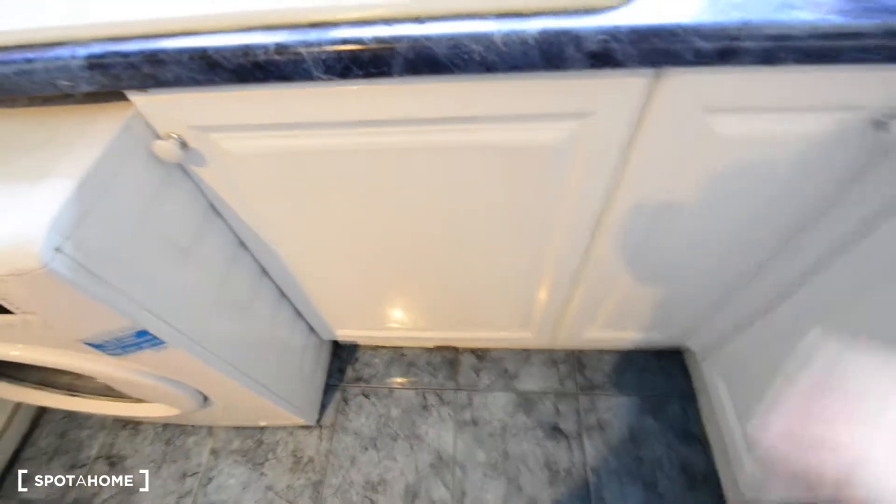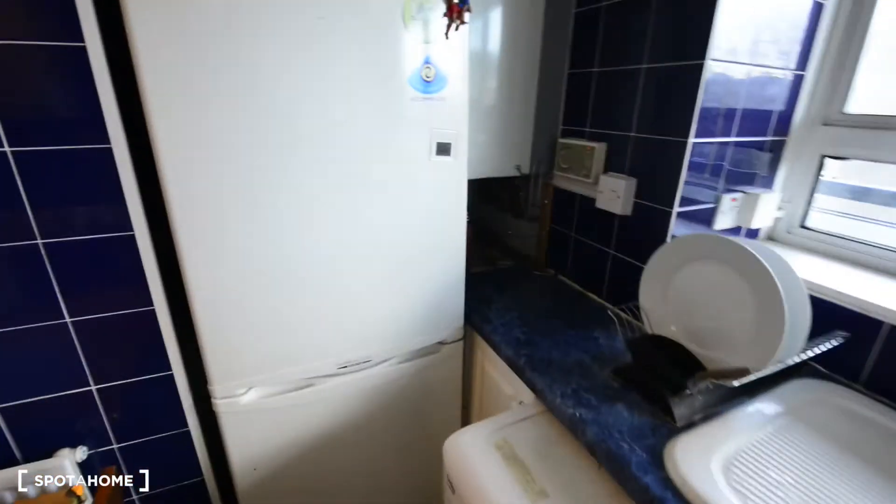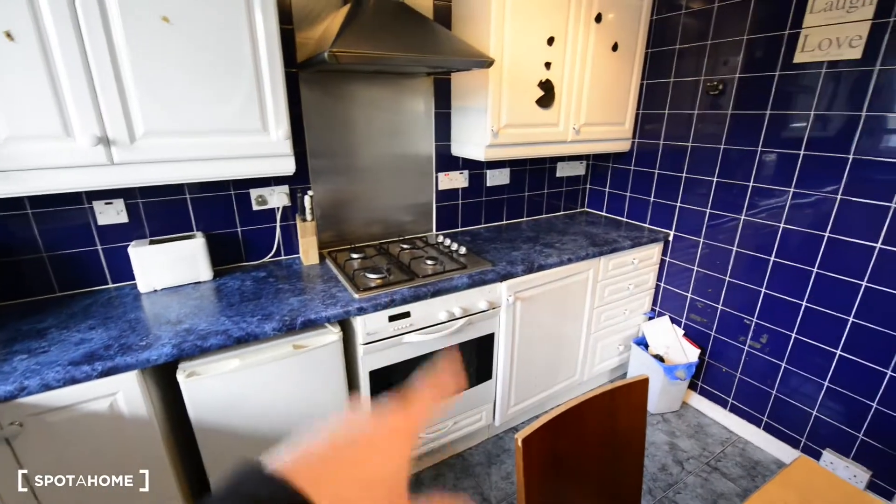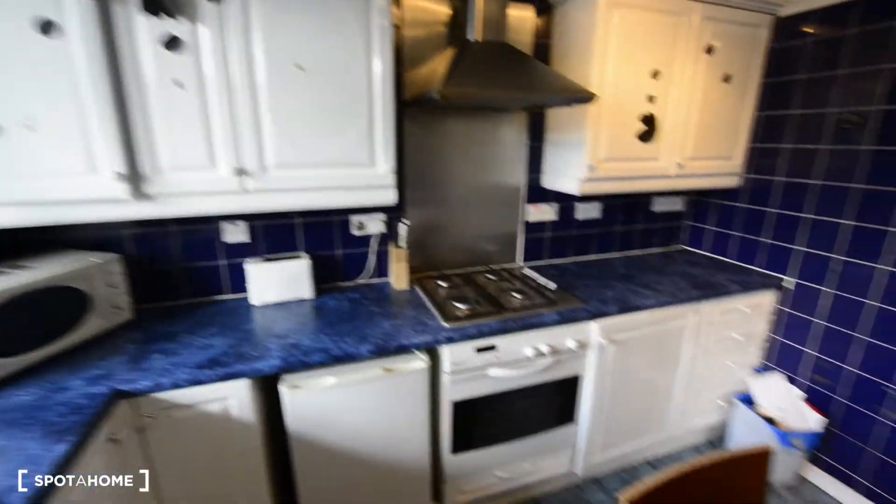You have cutlery here, and plenty of frying pan spots, so you'll have everything you need for cooking. There is a small fridge here, and a big one with the freezer at the bottom, plus the sink and all the storage, plus the dining table.